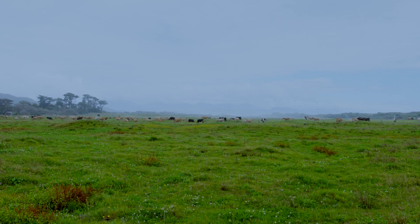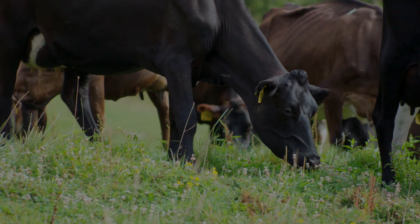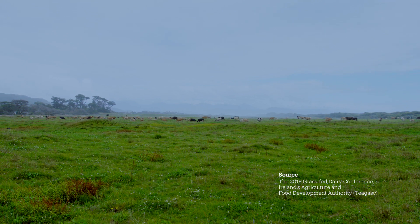Grazing on grass is a cow's natural state here at Westland, but it is in fact a minority practice in global dairy production. Up to 90% of the world's milk is produced by cows that don't graze.